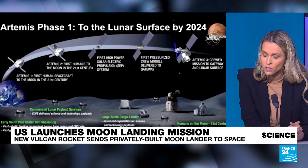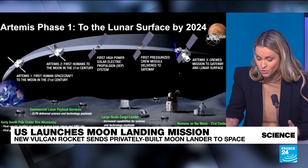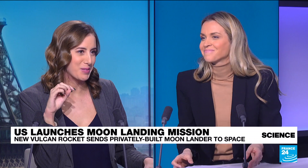The goal is also to establish a lunar base that could serve as a stopover to Mars, which is considered the most habitable planet after Earth. There's a lot to watch out for in 2024. Thanks very much, Julia Seeger.